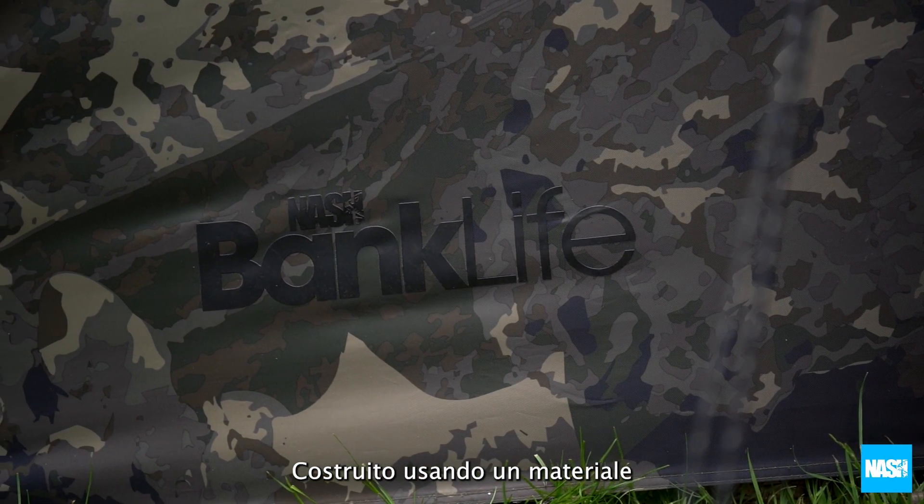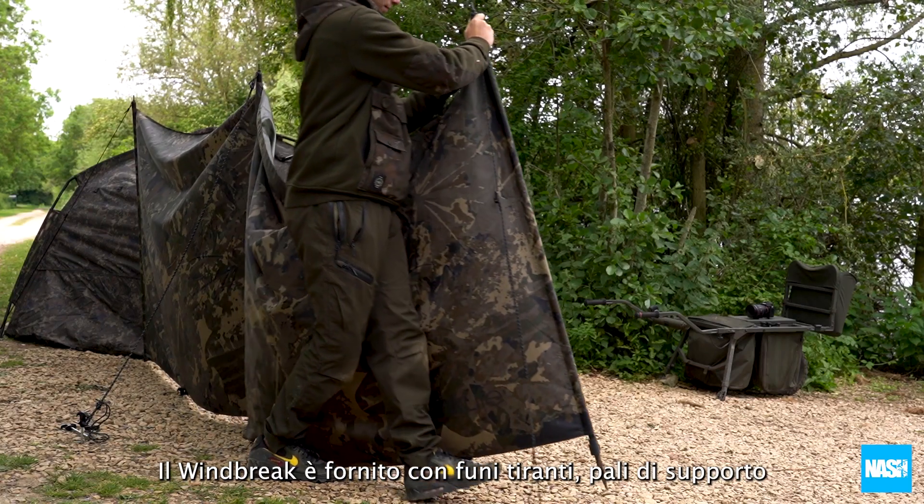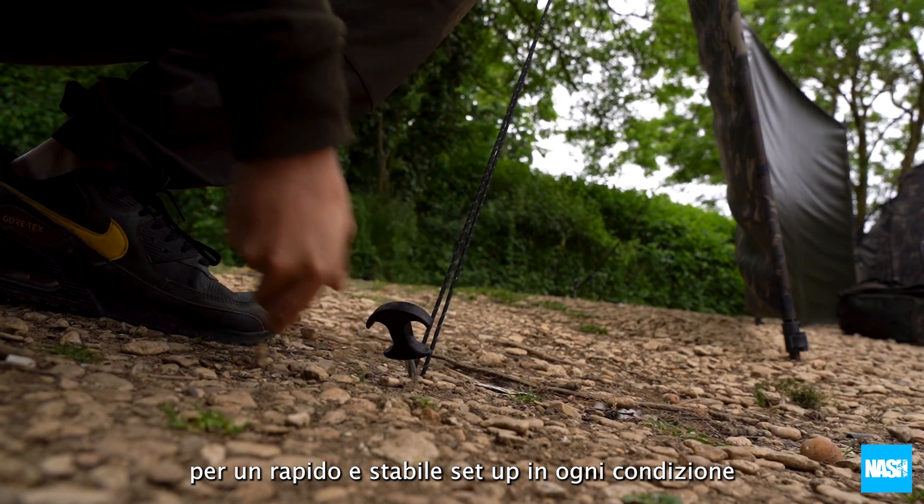Constructed using an enlarged camo pattern 200D nylon material, the Windbrake is supplied with guy ropes and support poles for fast and stable setup in any conditions.